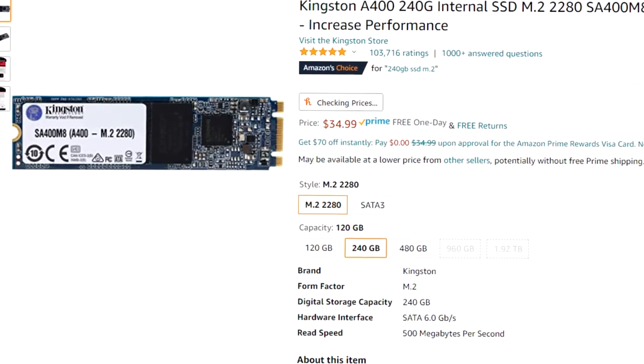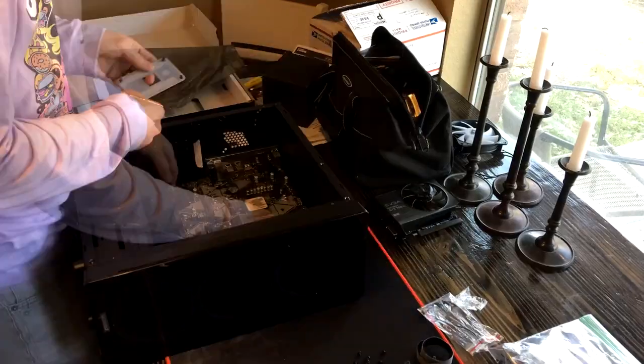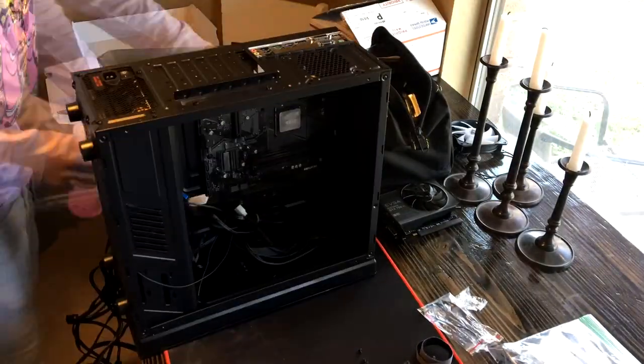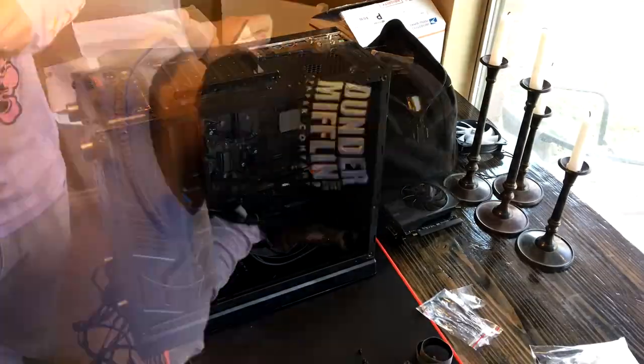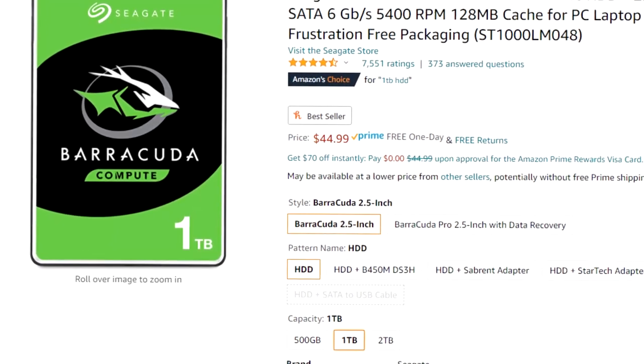For storage we just have a 240GB SSD. It's M.2 so it plugs straight into the motherboard with no extra wires, which makes it a lot easier than messing around with cables. If you need more storage, grab a one terabyte hard drive and slap it in there.